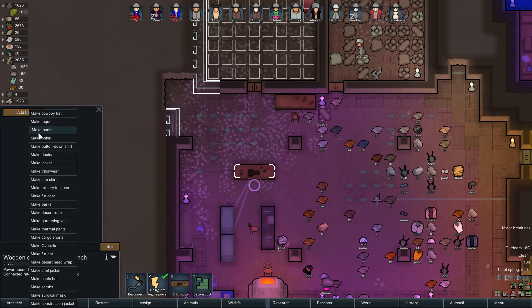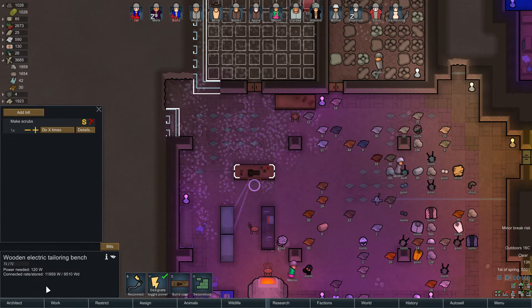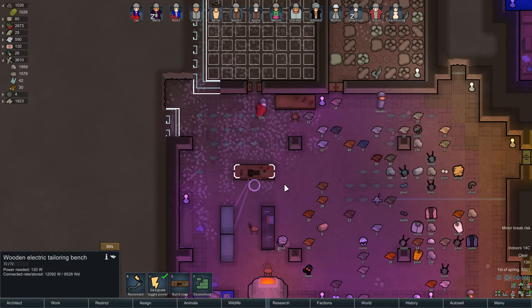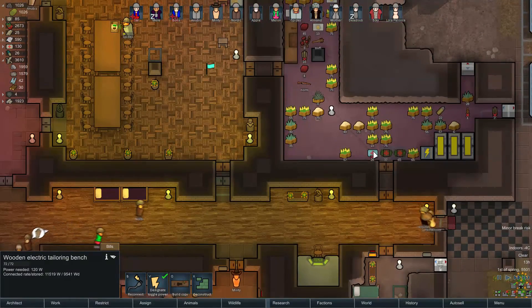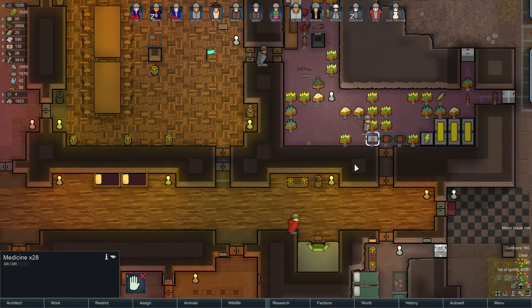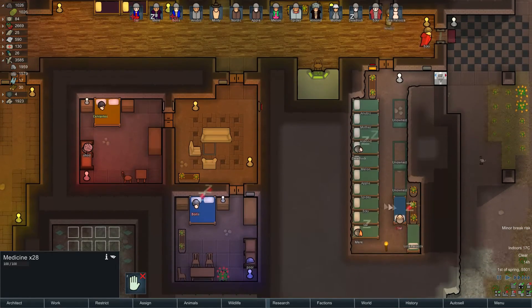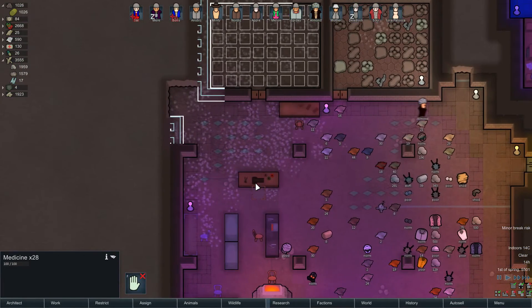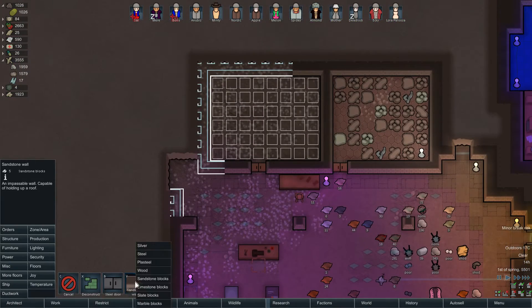What we would really like first is some scrubs - just one. We need two medicine and 60 cloth for that. We'll wait until both I and Boris have healed and then we'll proceed, because we don't want anyone using the medicine to heal our cracks and bruises - that would be quite excessive.